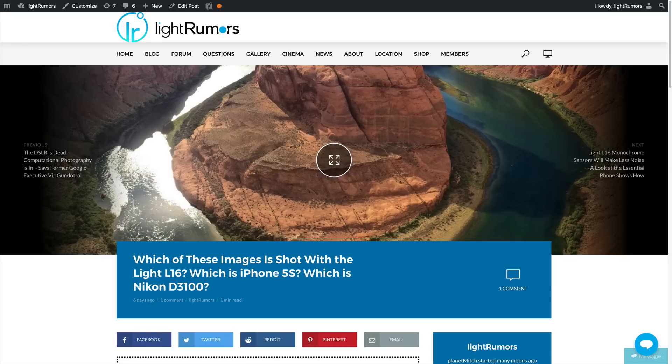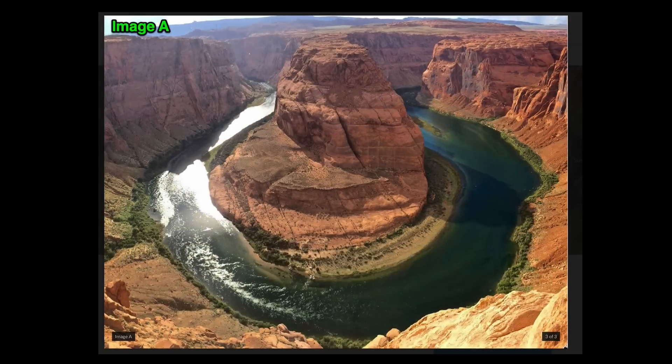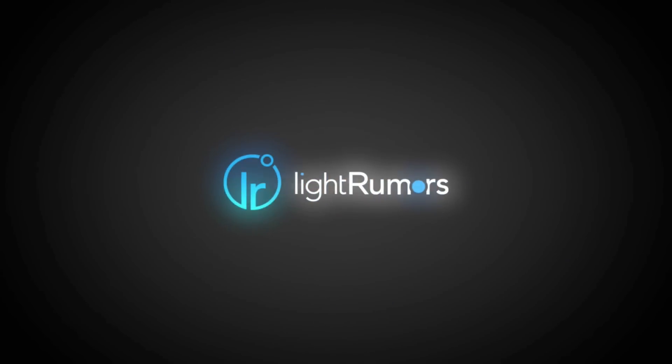Earlier this week on the Light Rumors blog, I posted several images and asked the readers which of these images was shot with the L16, which was shot with an iPhone 5S, and which was shot with a Nikon D3100. Here are the three images — Image C, Image B, and Image A. I put them in reverse order just to confuse you and make you answer the survey differently. I'm Planet Mitch from LightRumors.co and I'm going to tell you what the results of the survey were.